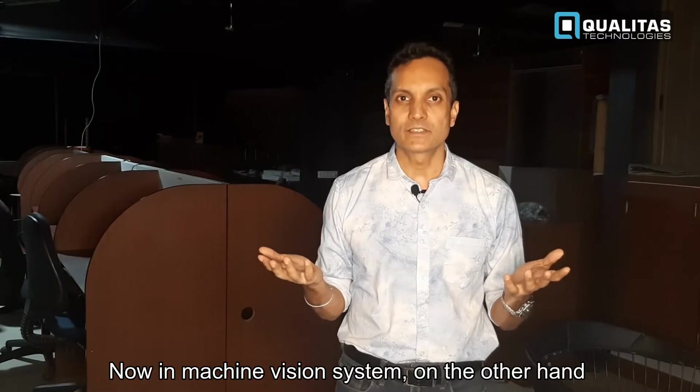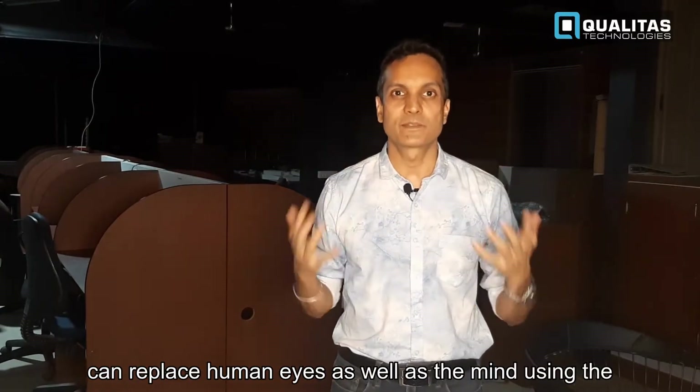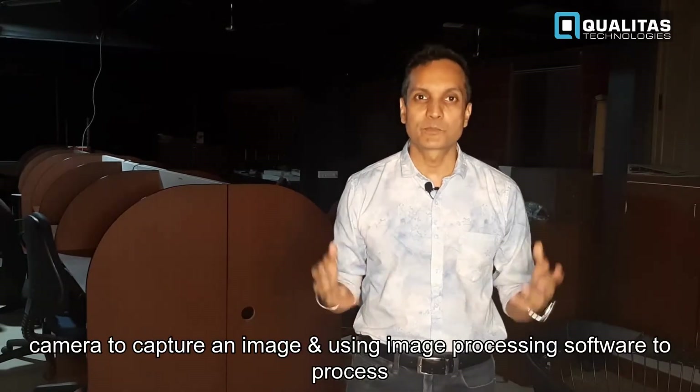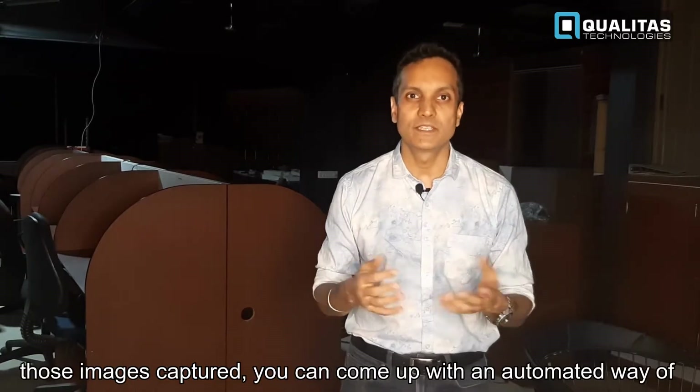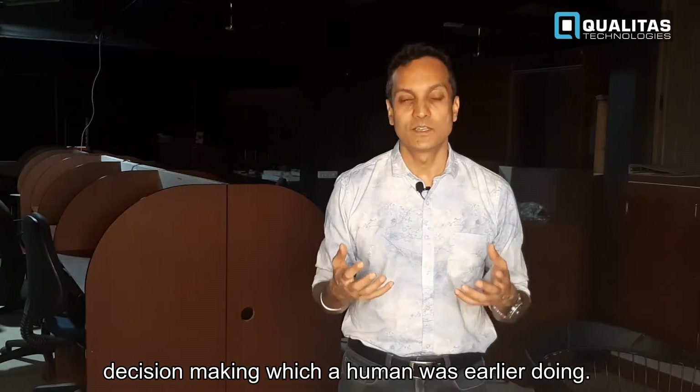The machine vision system, on the other hand, can replace the human eyes as well as the mind. Using a camera to capture an image and using image processing software to process those images, you can come up with an automated way of decision-making which a human was earlier doing.